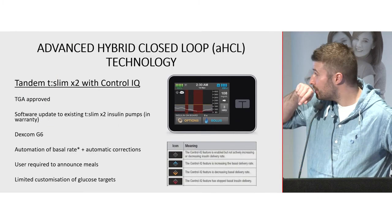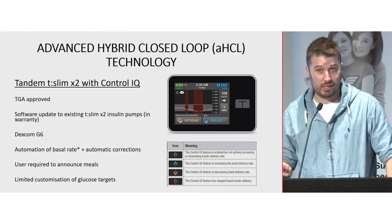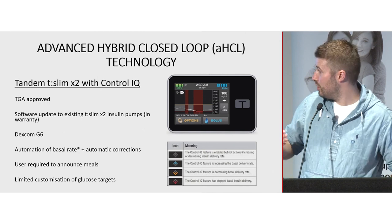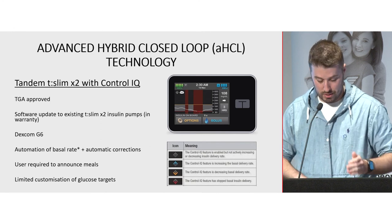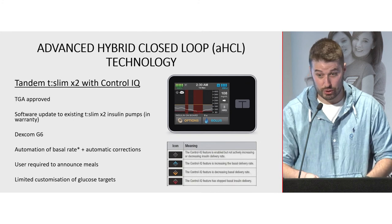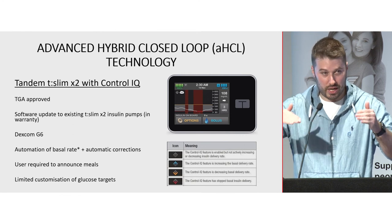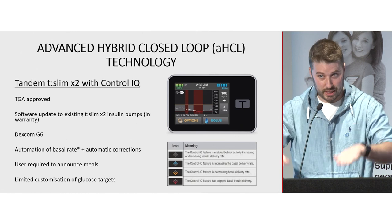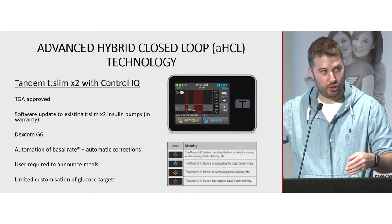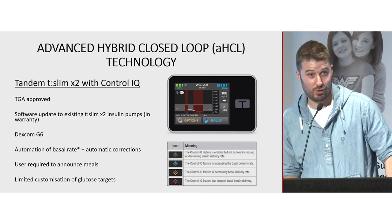Coming soon: Control IQ with the T-Slim. It has TGA approval and prosthesis listing, though there's no release date yet. It will be similar to Medtronic auto mode but will also have automatic corrections every hour if you're above target. It has a fixed glucose target range of 6.2 to 8.9: if glucose is going above 8.9 it increases basal, below 6.2 it decreases basal, below 3.0 it suspends insulin, and above 10 it gives an automatic correction — all dependent on the Dexcom G6. You still need to bolus; it's not set and forget.